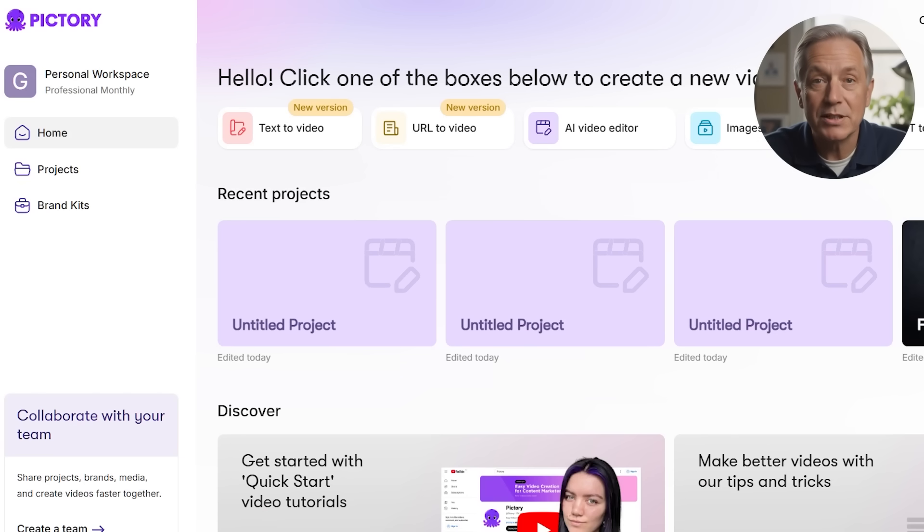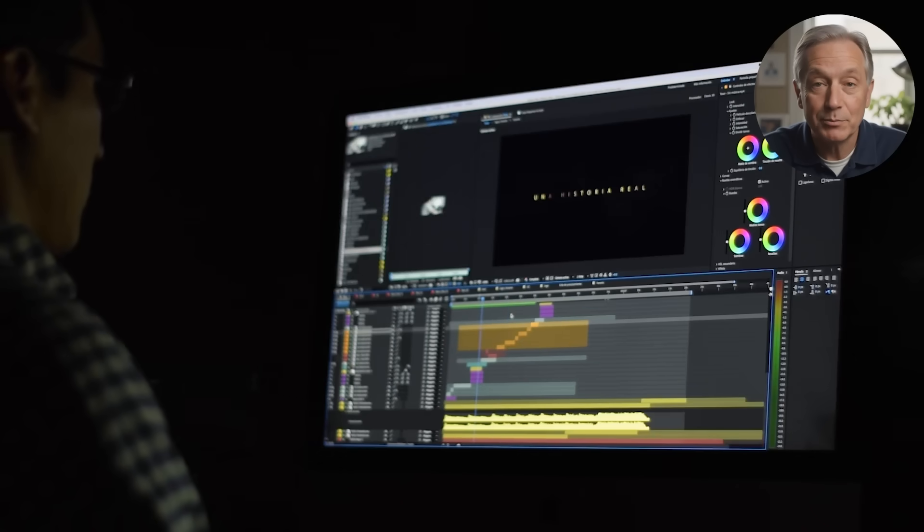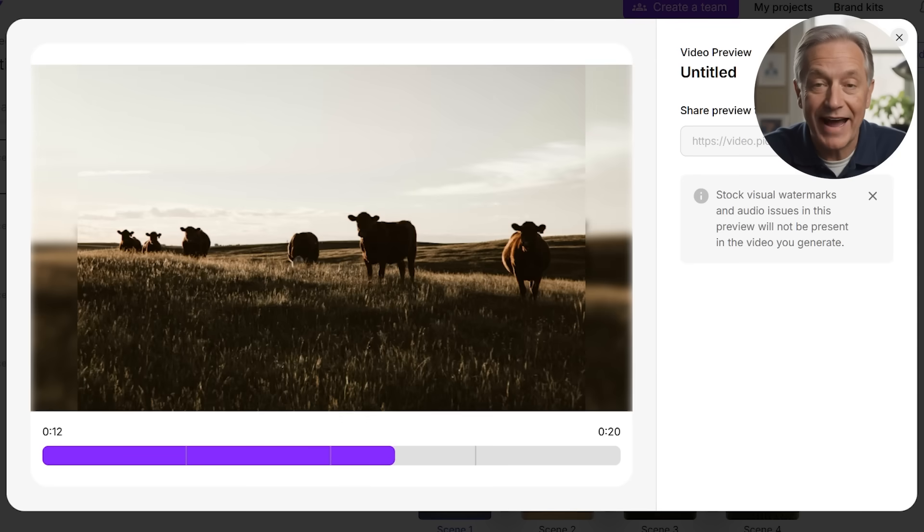Compared to other video tools like Lumen5, Visme, or Fliki, Pictory stands out for its simplicity, accuracy, and AI-powered workflow. Most competitors require more manual input or separate apps for captions and branding. Pictory bundles these together with an intuitive interface, especially helpful if you're not a video expert but want professional results fast.